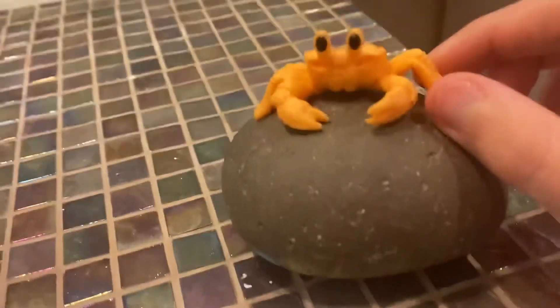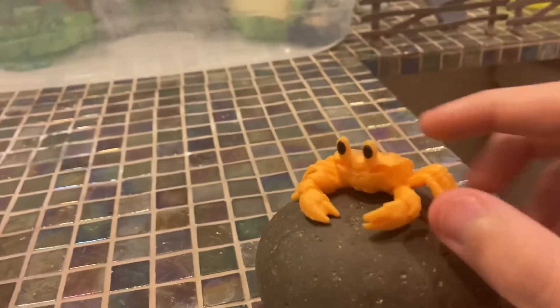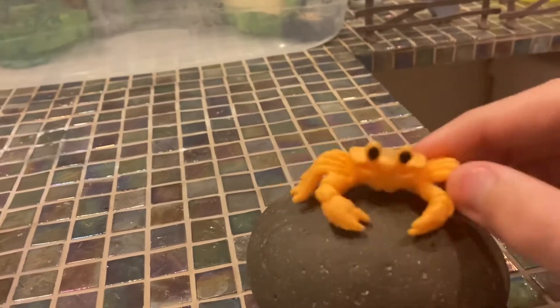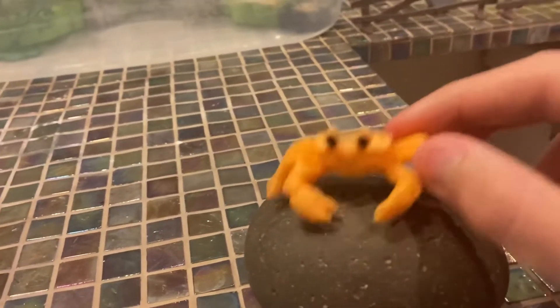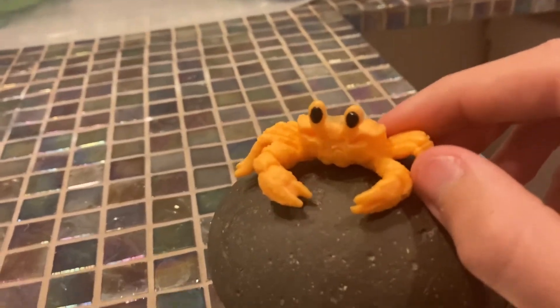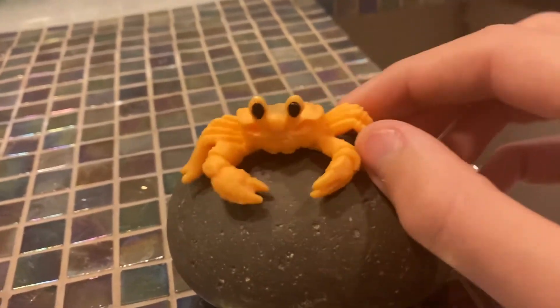What's up, bro? My name is Beach. I'm a Golden Ghost Crab. Watch me dance on this rock. Ding, broken, broken, like I'm a crustacean. I have 10 legs and 2 claws. I have 2 eyes. I live in Australia in the beach.